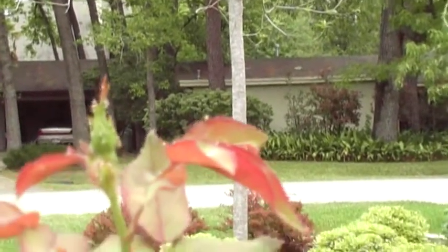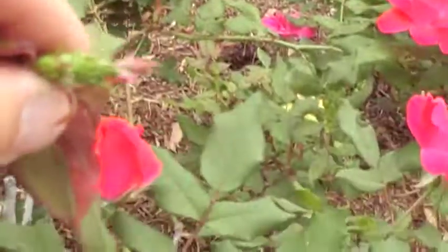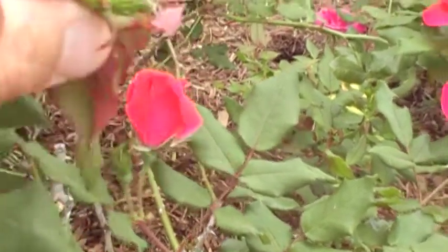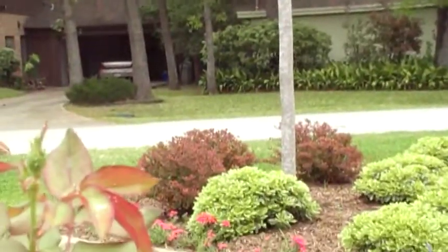These are knockout roses. It's pretty common to find this kind of damage. Thanks for tuning in.